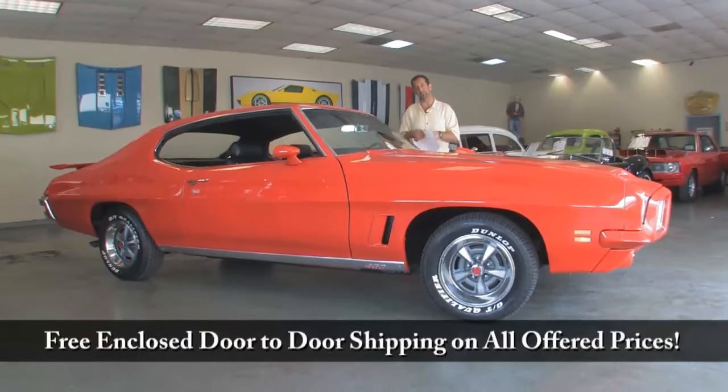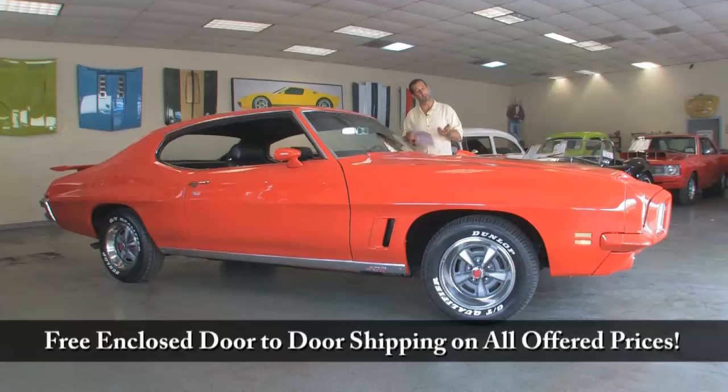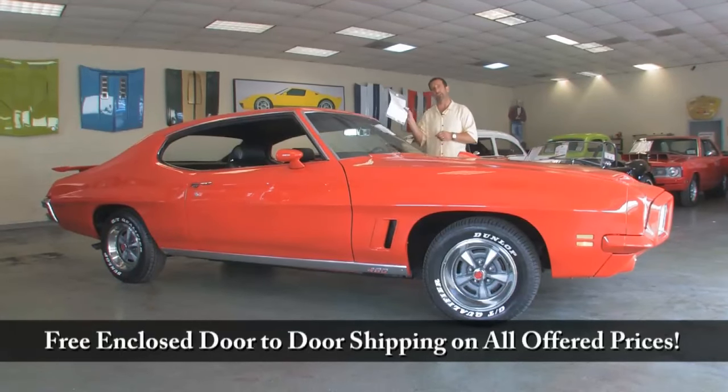We're at Fleming's Ultimate Garage. Super proud to present this 72 GTO. Call us at 301-816-1000 and we'll tell you all about it.